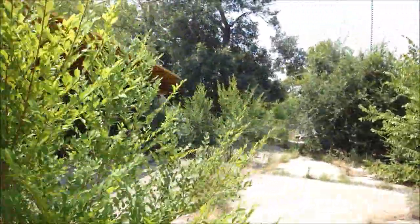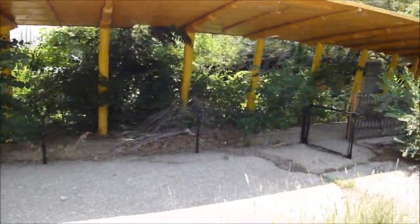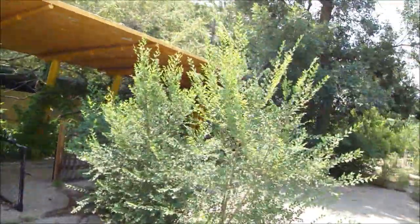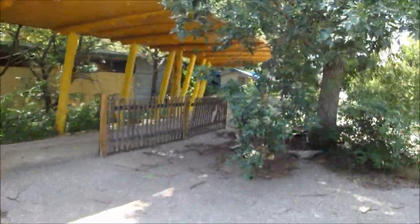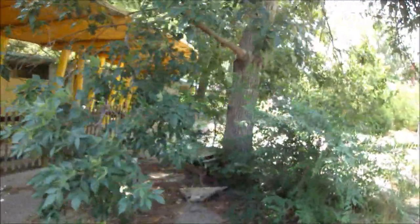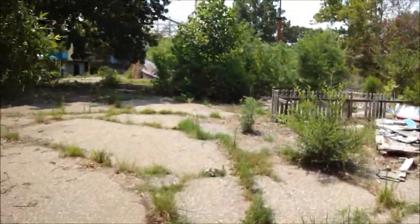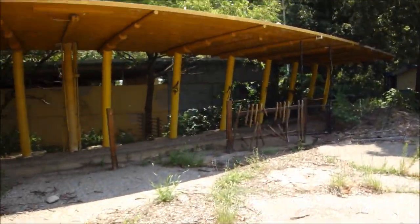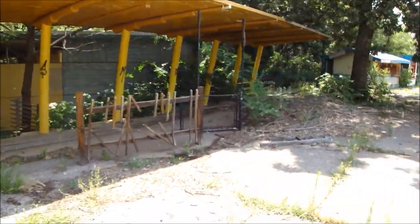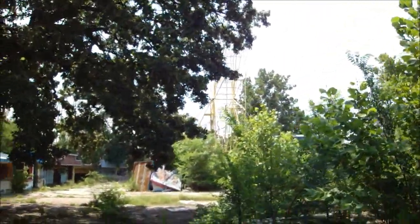Yeah, that's what this is. I bet this place was really nice back in its day. I like the old Ferris wheel there, that's pretty cool.